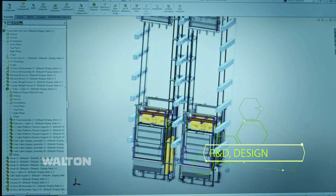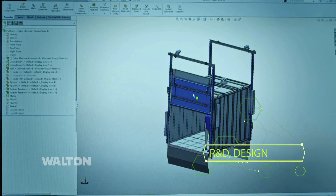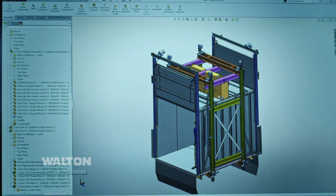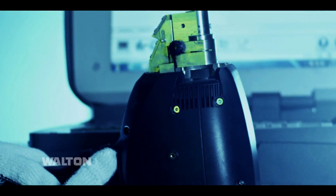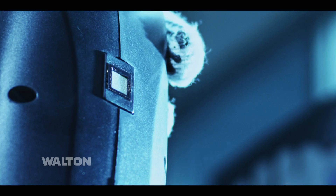WALTON is the first and only lift manufacturing company in Bangladesh. We have professional lift designers using the latest design software as per EN and ISO codes. All materials are pre-tested by the metallurgy R&D department.